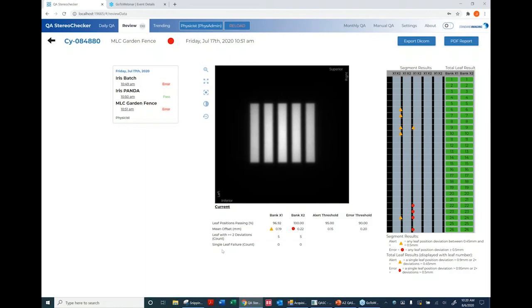Since this is a web-based application, anything underlined is a link to go in and look at more details. Clicking on a Garden Fence test takes you back to leaf position mean offset, number of leaf deviations, single leaf errors, and summary information. New buttons include a full DICOM image export and a PDF report print option for the daily acquisition in a very nice format — you can save it as an electronic file or print a hard copy.